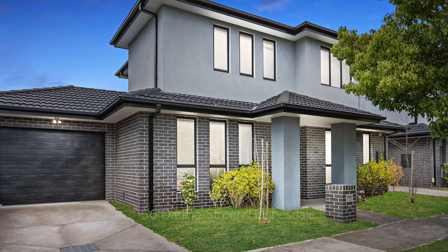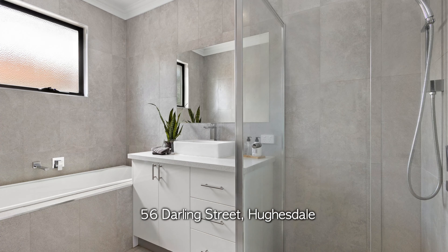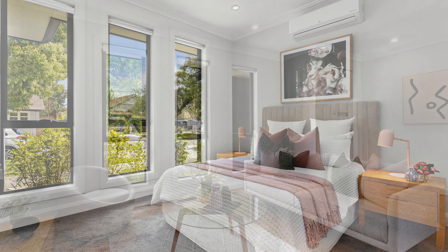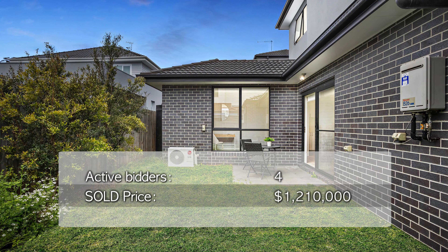We also had number 56 Darling Street in Houston — an incredible four-bedroom, two-bathroom, two-car accommodation townhouse selling with four bidders on the day for $1,210,000.